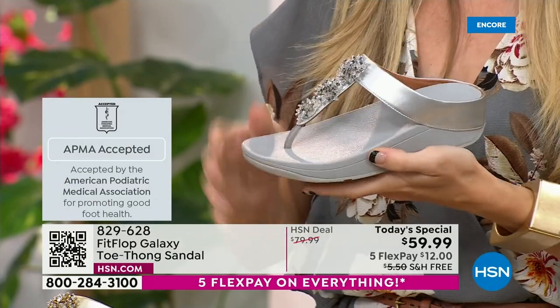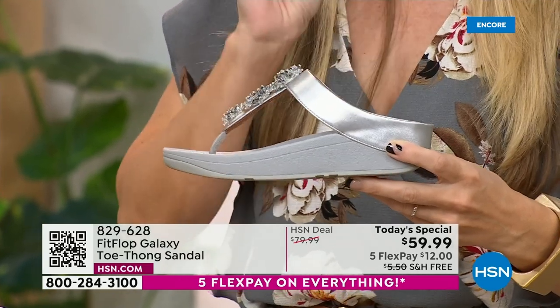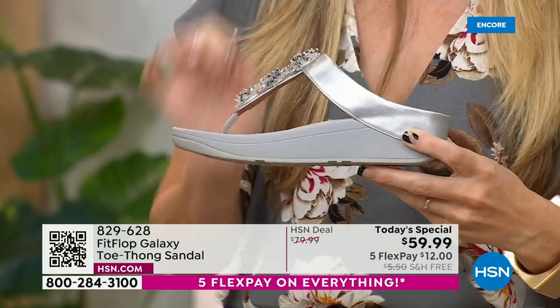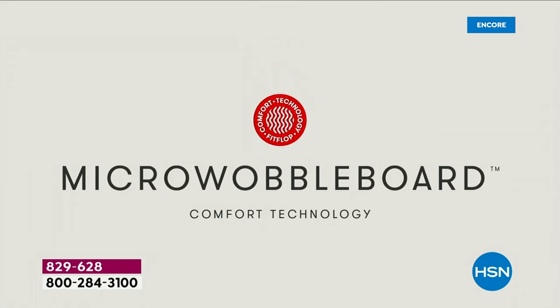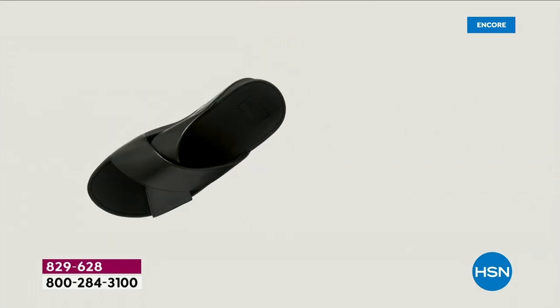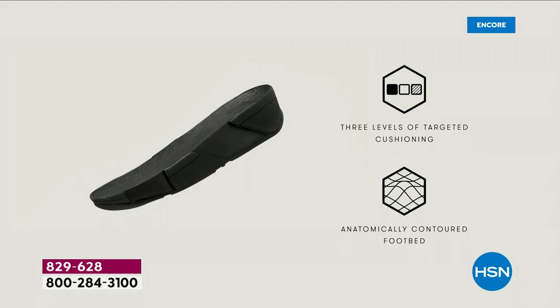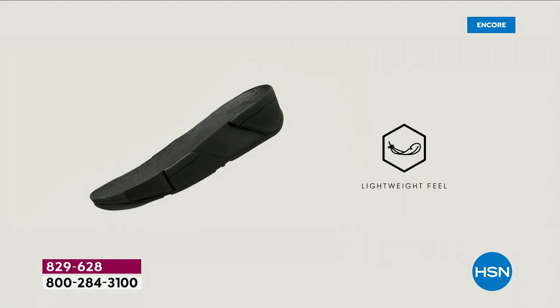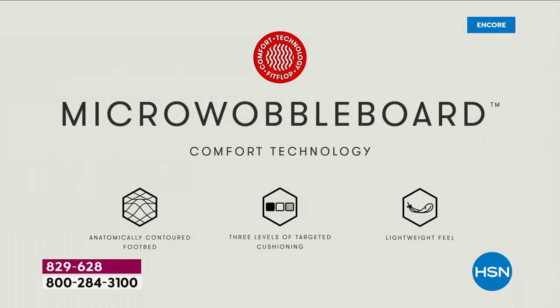All of our shoes start with that micro wobble board technology. Every sole is created by Dr. Kim Lilly, who is a doctor in biomechanical engineering — she works for Fit Flop. This triple-density foam absorbs shock and diffuses pressure. It's actually shaped like a foot, which if you think about it, a lot of our sandals are just flat like pancakes and horribly bad for our feet. So let me show you what this micro wobble board technology does for your feet.